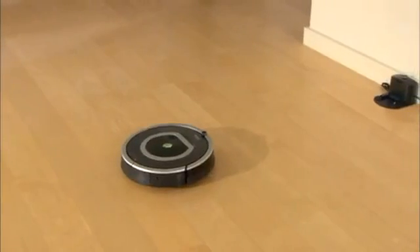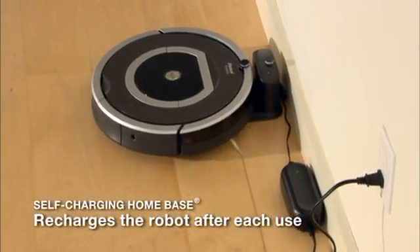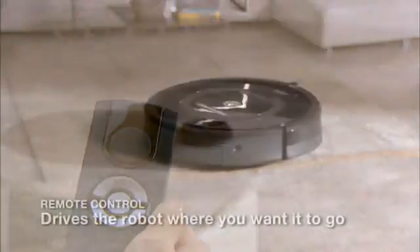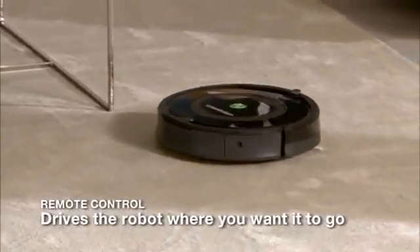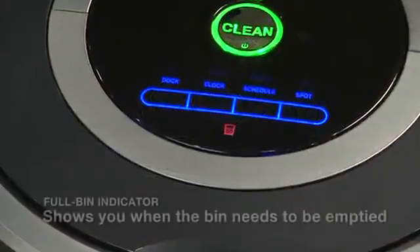Roomba is always charged and ready to clean. The robot automatically goes back to its home base to recharge between cleanings. With Roomba's convenient remote control, you can turn the robot on and off, perform regular and spot cleanings, and steer the robot around the room.